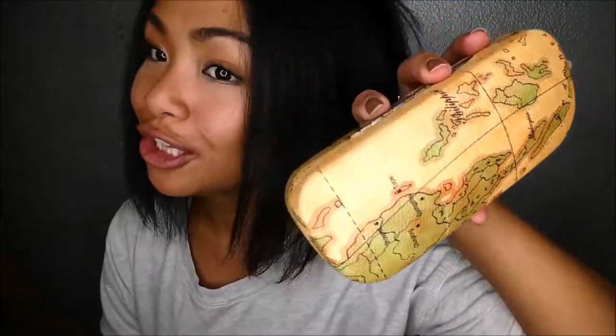It came in this really cute case — it has a little world map on it. You guys, the Philippines is right there. You open it up simply enough. I've been using it a ton. It has a little cloth for your glasses.